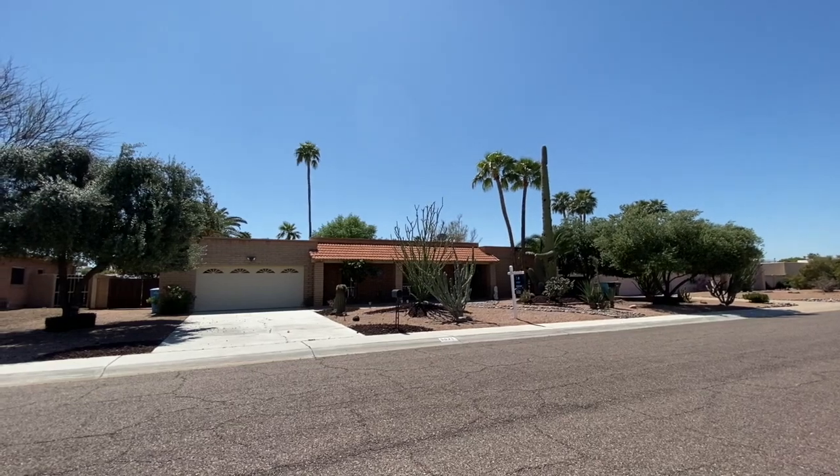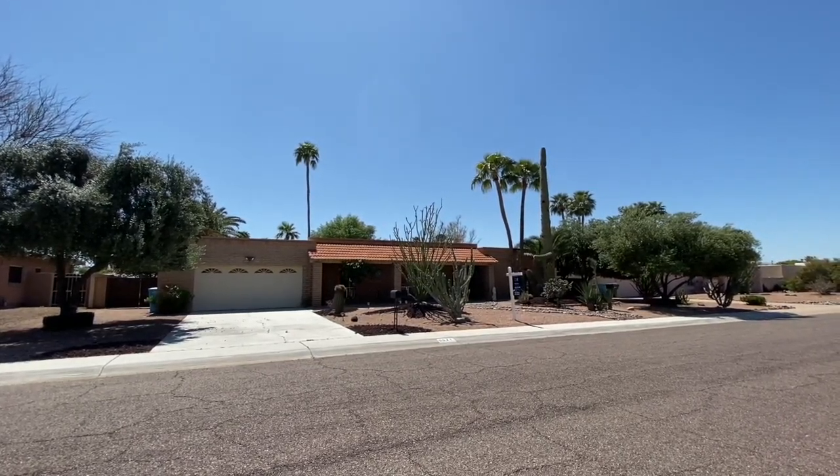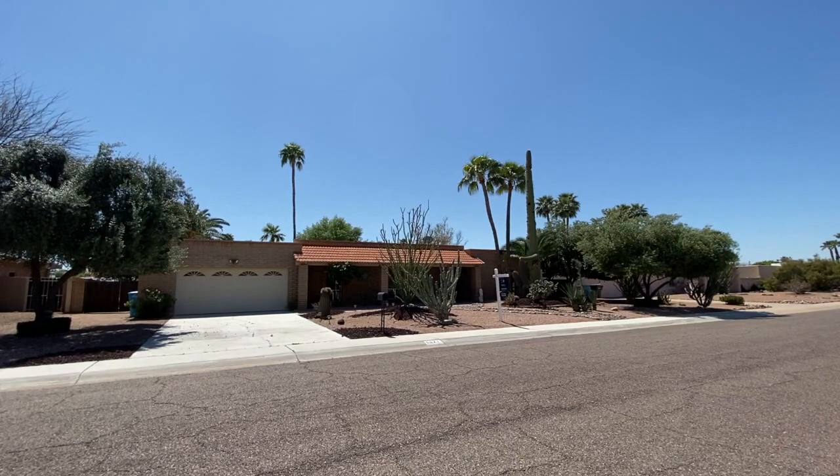Hi, everybody. This is Erica Willison with Russ Lyon Sotheby's International Realty and the Foothills Property Group, and today I'd like to introduce you to 6621 East Sharon Drive in beautiful Scottsdale, Arizona.